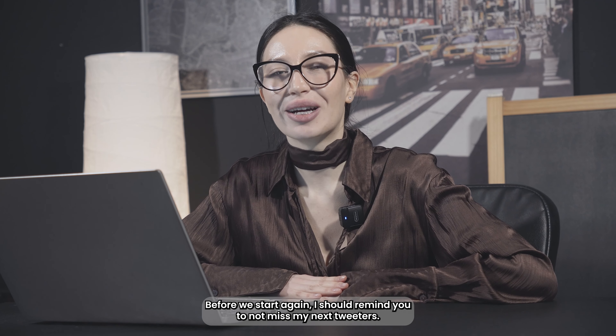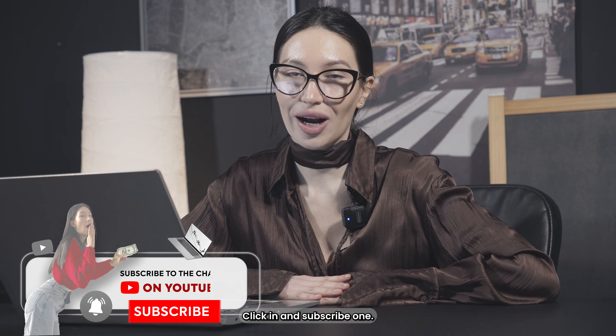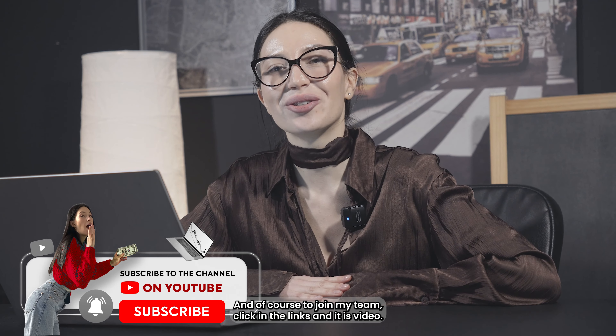Hello my dollies, it's me again and welcome to my channel. Before we start again, I should remind you to not miss my next videos — click on subscribe, and of course to join my team. Click the links under this video.